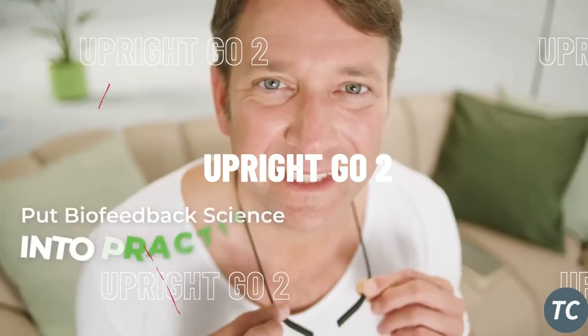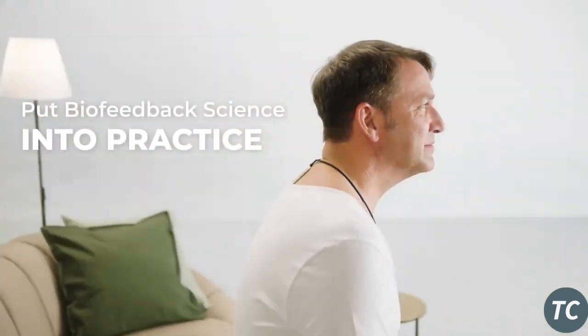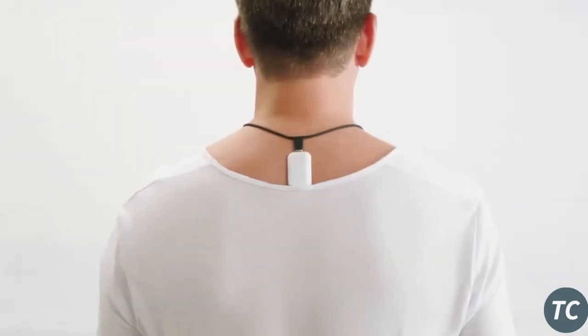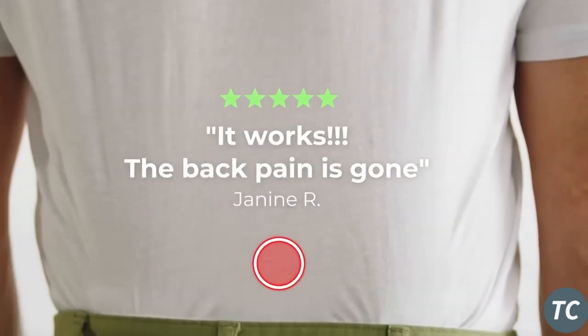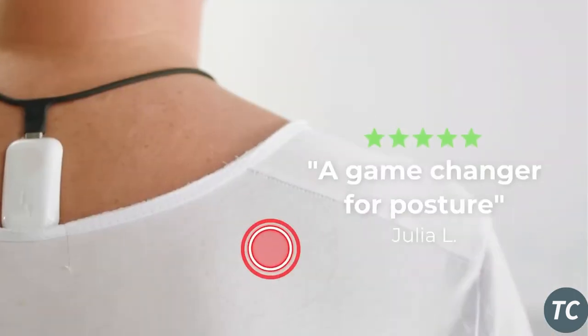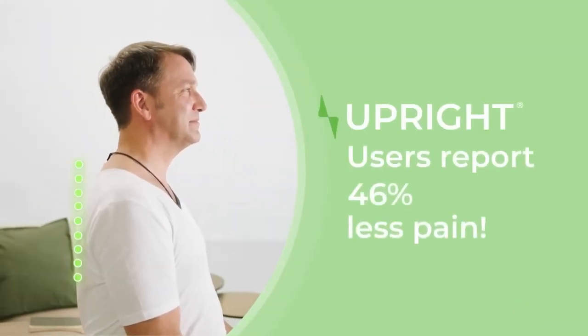The Upright To Go is simple to use — the gadget is fixed between the shoulder blades with a special hypoallergenic patch and vibrates if the person slouches. Vibration sensitivity is adjusted through the iOS and Android app, which also offers personal training programs.